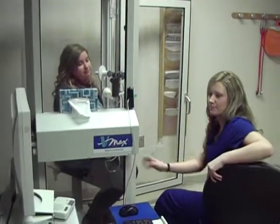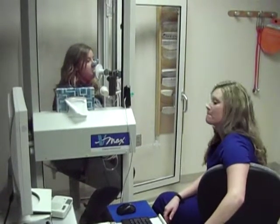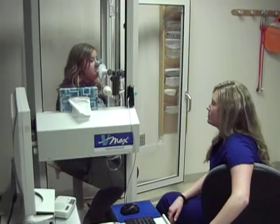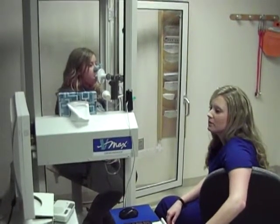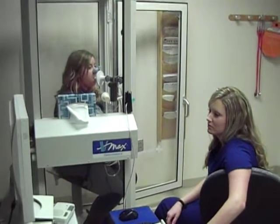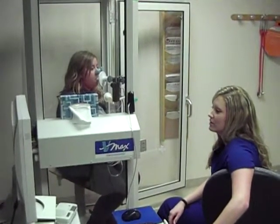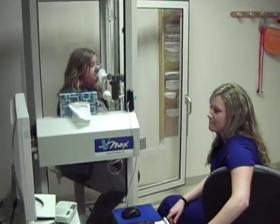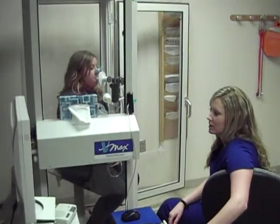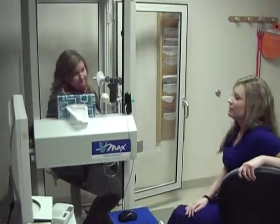Oh, okay, sorry. So let's try and redo that — normal breathing again. Take a big breath in, exhale all the way out. And when you're ready, take a big deep breath in and we're going to hold it for eight seconds. So big breath in, and hold it. Keep going. All right, let it out. I think that'll be okay.